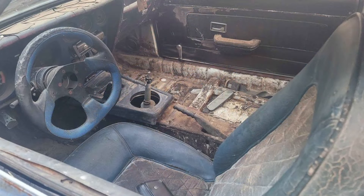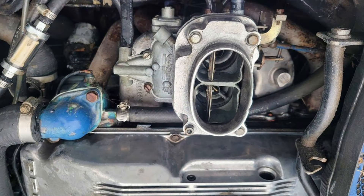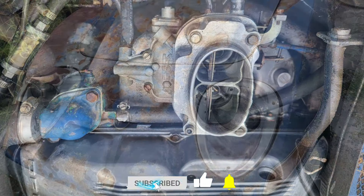The car has a solid body and floors but requires towing as it is not currently drivable. It includes a gas tank. This vehicle is being sold with a bill of sale only, as the title is missing. Ideal for enthusiasts looking for a restoration project.